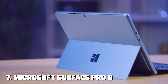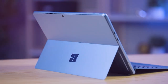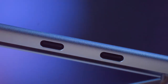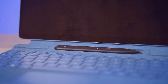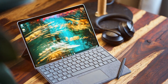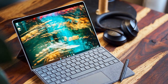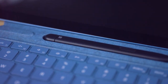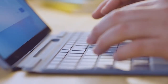Finally, the number 7 position is dominated by the Microsoft Surface Pro 9. The Microsoft Surface Pro 9 is the ultimate two-in-one device, combining the power of a laptop with the versatility of a tablet. With its stunning 12.3-inch PixelSense display, you'll enjoy crisp and vibrant visuals for work, creativity, and entertainment. Powered by high-performance processors, the Surface Pro 9 ensures seamless multitasking and responsive performance for demanding tasks. It runs on Windows 11, offering a full desktop experience and access to a wide range of professional software.